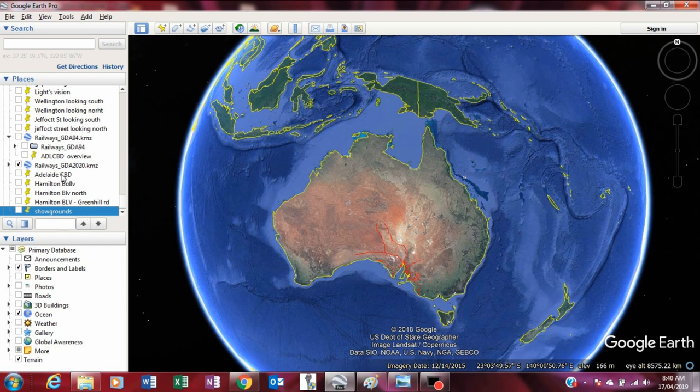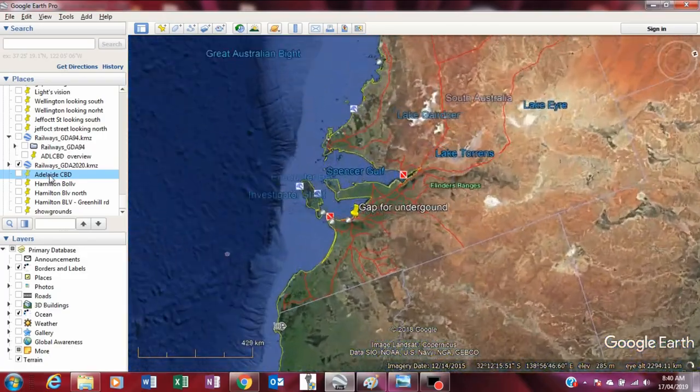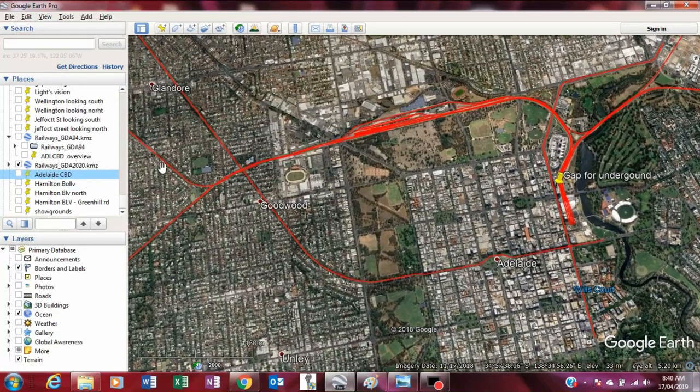In Adelaide, South Australia, there is a government policy to build a rail tunnel under the CBD to link the north and south rail lines. This is the south rail line from Seaford, and this is the Hills line.